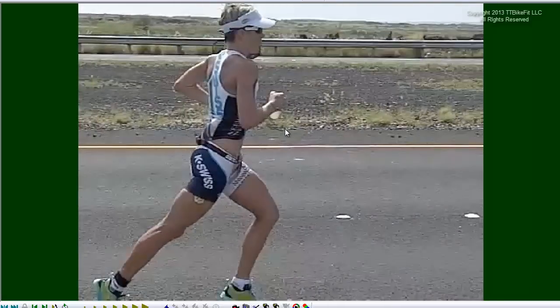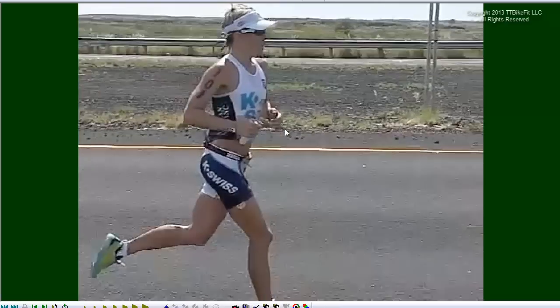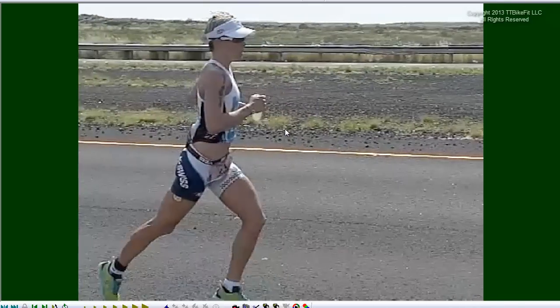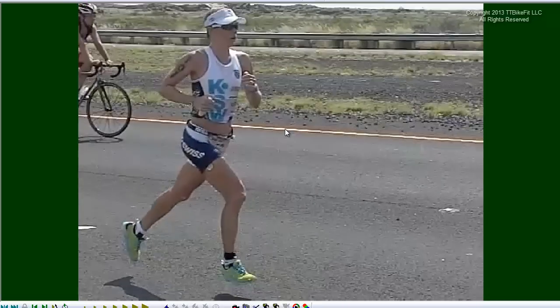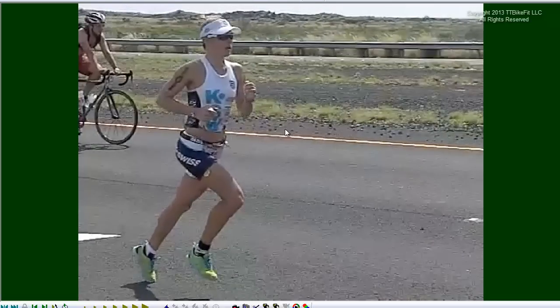We can start off looking at Brenda Carfrey here. Everyone knows she's a fantastic runner. She's done a 2:52 in Kona, has the fastest overall run split recorded in Kona, and really she is a classic runner. Her style is the style that everyone talks about, everyone tries to emulate. If you look at the elite marathoners from Kenya, you'll see that this is basically the style that they use.